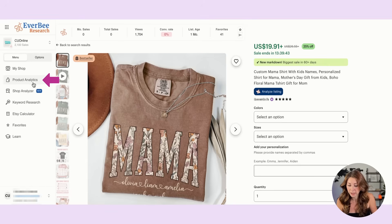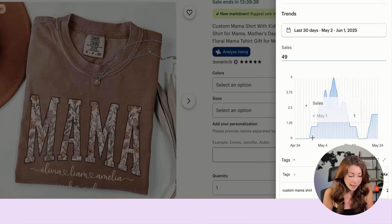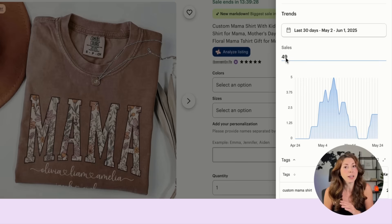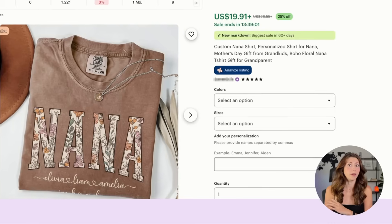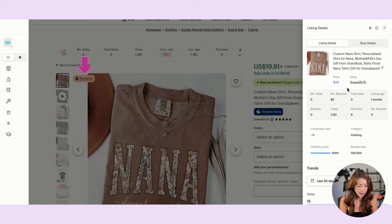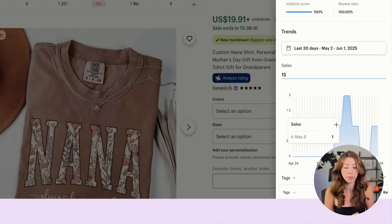If we open the Everbee tool and go to product analytics, we can scroll down and see that in the last 30 days, since this first made its first sale on May 1st or April 30th, it has had 49 sales in the last 30 days — and it was only listed in the last 30 days. We have this one here — it looks very similar to the last one, but this one says Nana and that one said Mama. Slight differences reaching different audiences, also listed in the last month, and already a bestseller with 15 sales as of May 9th.